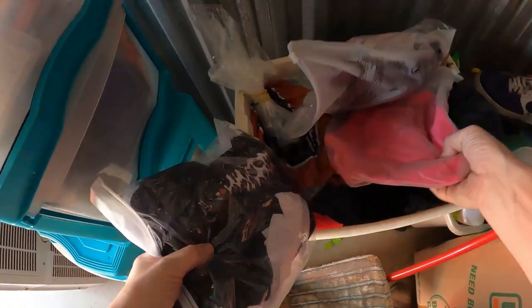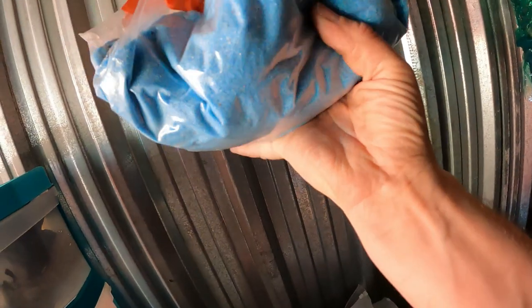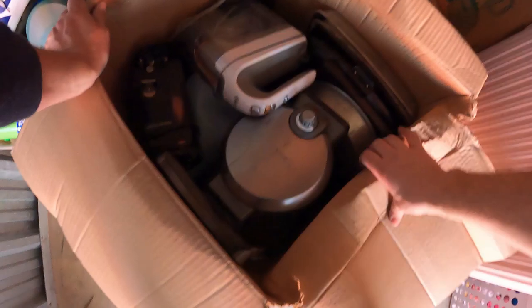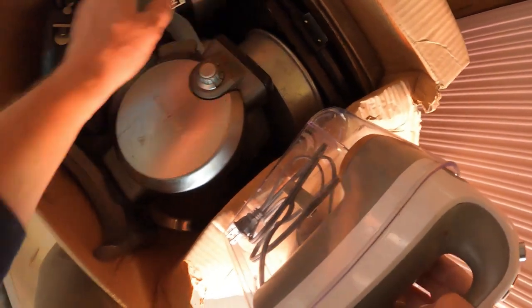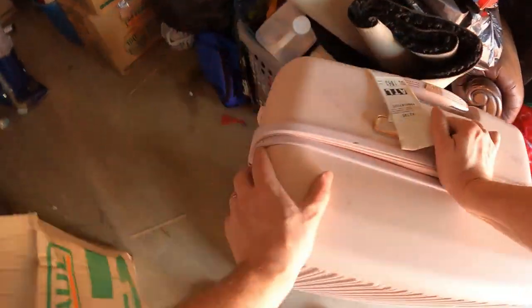A laundry basket with what looks like some new clothing and some used clothing. There's also something that's probably for making candles — looks like blue sand. Then a really good box: all kinds of kitchen stuff — a waffle maker, can opener, a mixer, and a Ninja Professional blender down in there, plus more kitchen items like a nice pizza pan. Several nice small appliances in there; that Ninja is a high-dollar one.